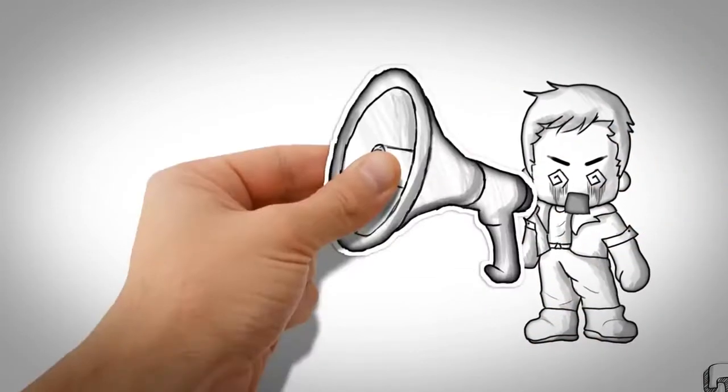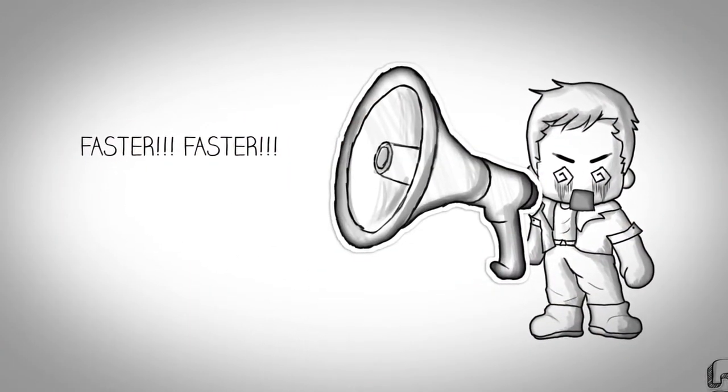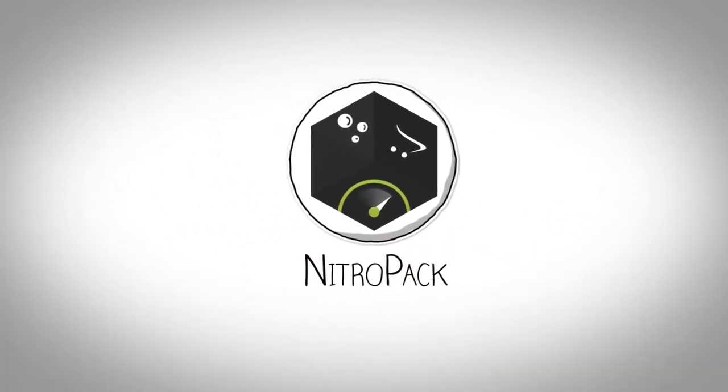If only Jack could tell his website what he wants and solve all of these problems. Jack, meet NitroPak.